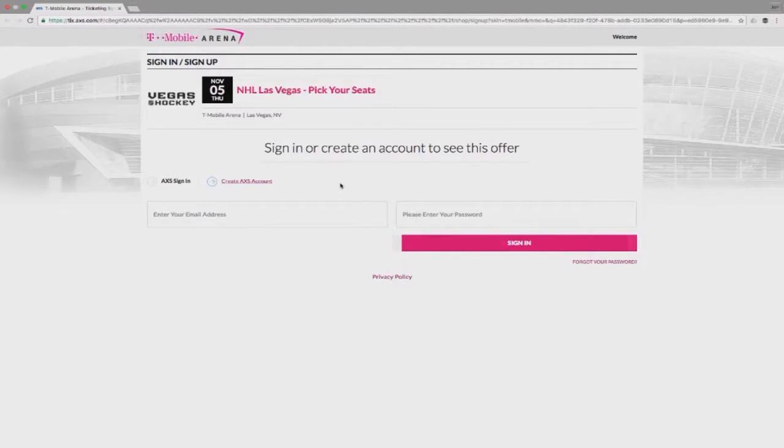This video will outline the seat selection process and show you the aspects of our interactive website to make sure you find exactly what you're looking for. When it's your scheduled time to pick your seats, you'll be provided a link that will lead you here to the AXS login page. You'll use the same email address and password you used to create your Vegas hockey online season ticket account.